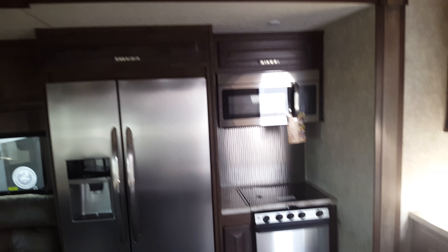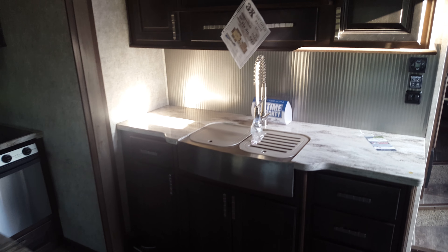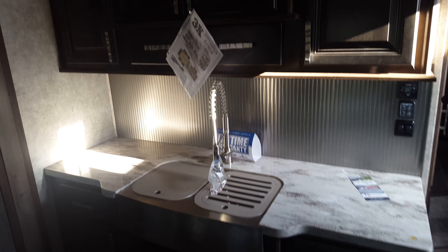Full-size residential fridge, residential microwave, three burner stove top. The island you see here is movable, so you can manipulate that and put it any way you want in here. Double bowl sink with the high-rise faucet and pull-out sprayer.